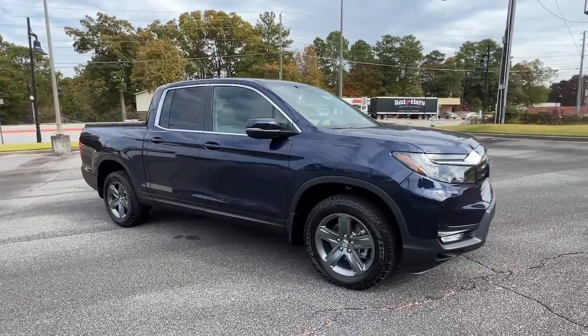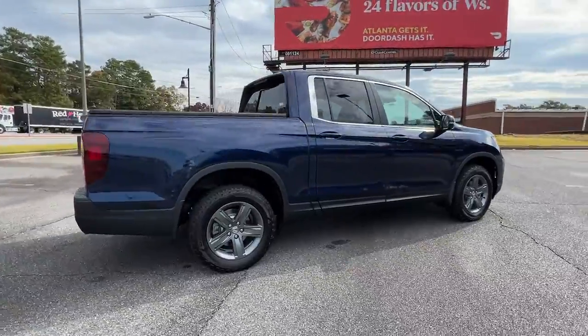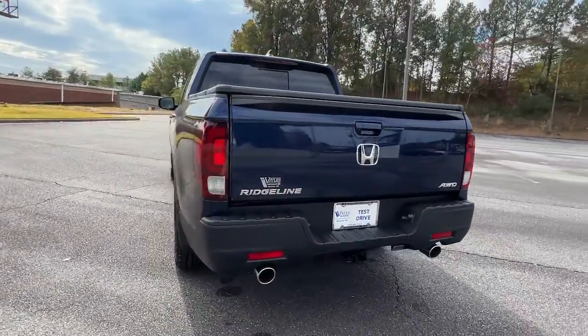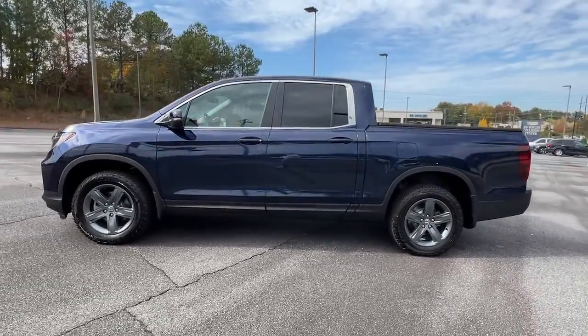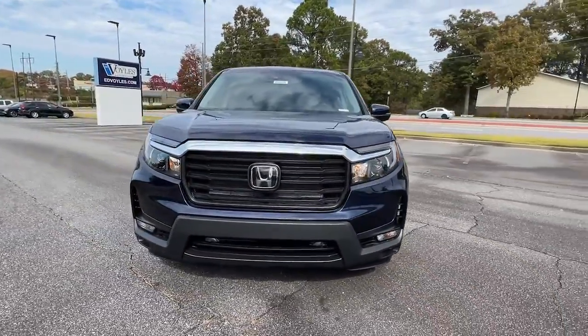Hop into the 2023 Honda Ridgeline. Answer the call to adventure in this clever and capable Ridgeline. From its ingenious cargo solutions and smooth ride to its powerful performance and customizable all-weather driving modes, this versatile pickup is ready to take you places in can-do style.